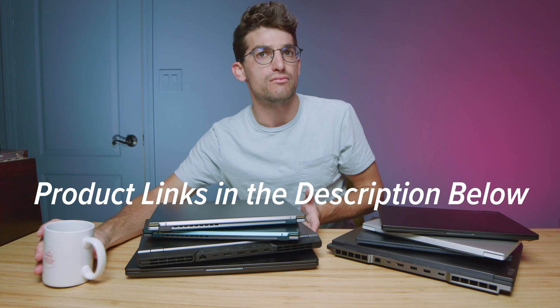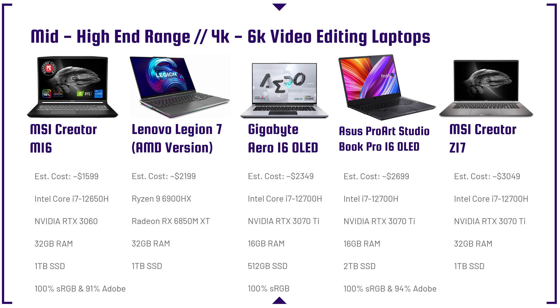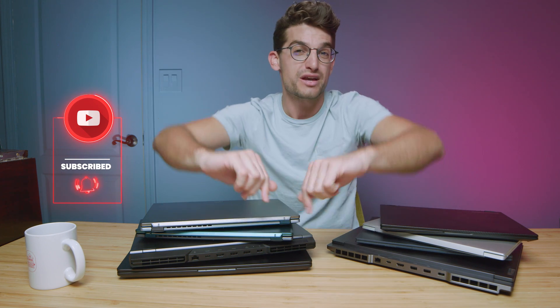Lastly is the MSI Creator Z17, one of the pricier laptops on this lineup, but it's a big laptop with a big screen, great color gamut range, and an aluminum body with a really sleek design. My one drawback is the smaller trackpad — I wish it were bigger. Which laptop are you considering? Comment below and let me know. Links are in the description if you're ready to make a purchase. If this video has brought you value, help us reach 100,000 subscribers by Christmas — I'll see you in the next one.